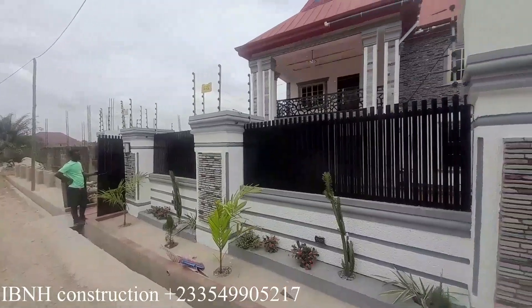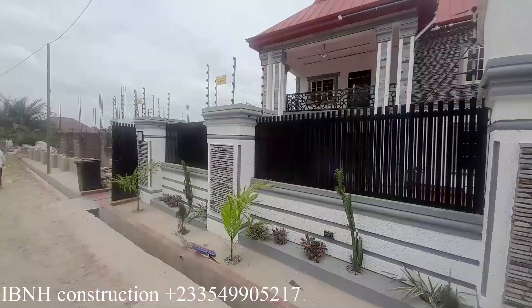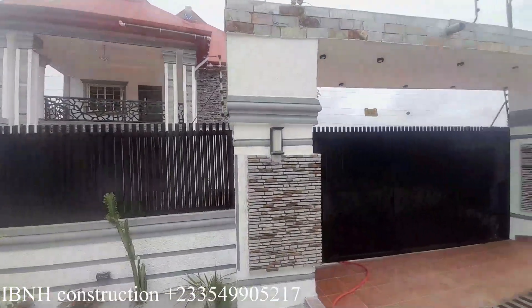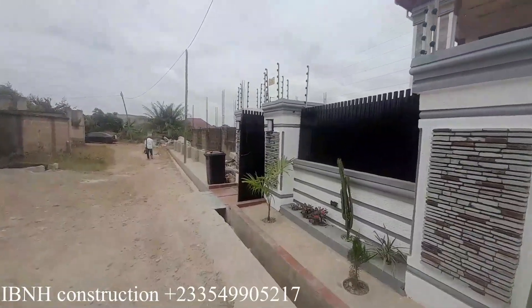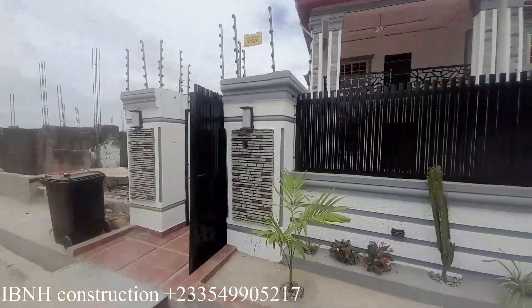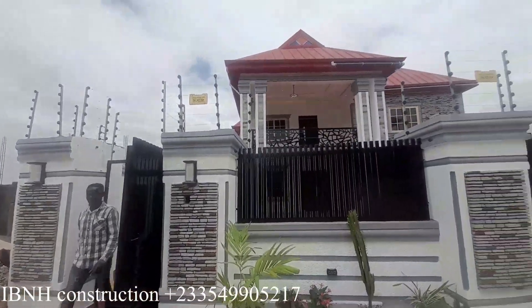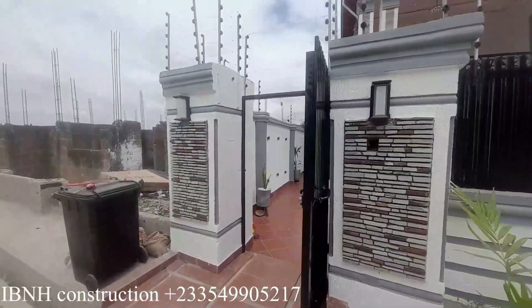It is built by IBM H Construction. They started building this house from the scratch all the way to the finishing. So if you need this kind of services for your building or your project, I have their contacts at the description box and on the video below.